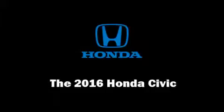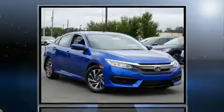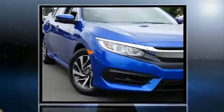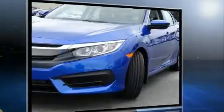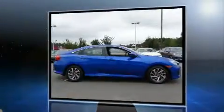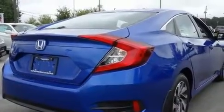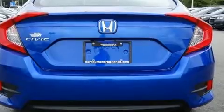Get excited about the 2016 Honda Civic. This four-door, five-passenger sedan offers the features and options for which you've been searching. Under the hood, you'll find a four-cylinder engine with more than 150 horsepower, and for added security, dynamic stability control supplements the drivetrain.